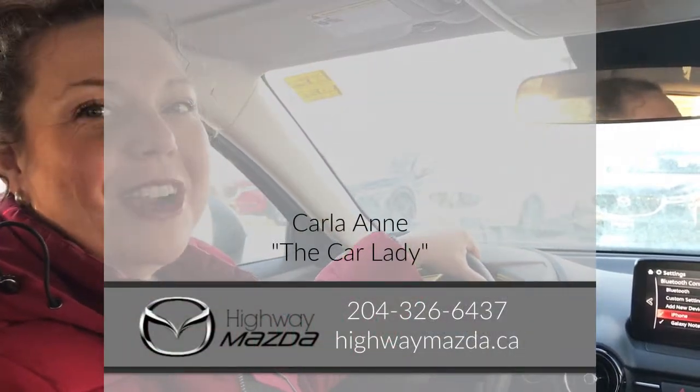If you have any questions at all about how this works with more than one phone or device in the vehicle, please give me a call. The number is 204-326-6437. My name is Karla Ann and I'm the Car Lady.